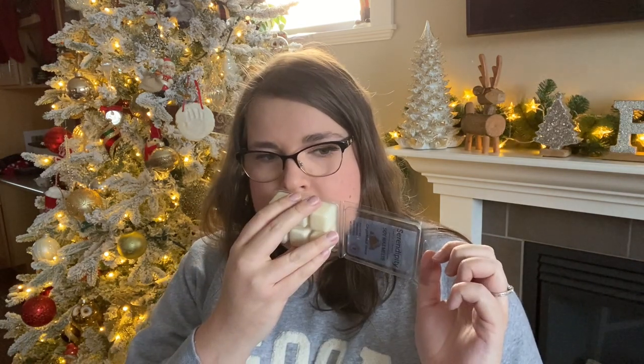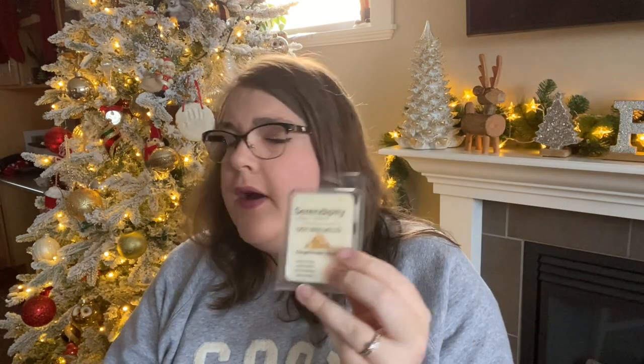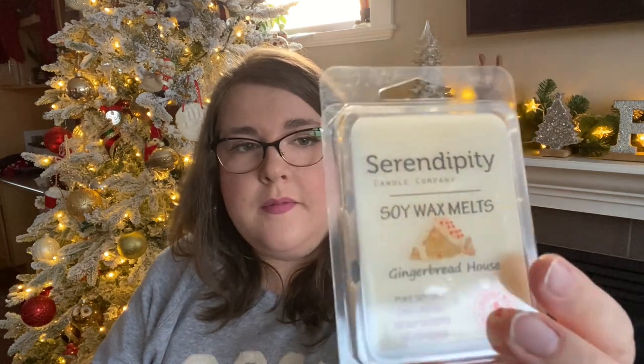Then I did Gingerbread House. This one smells like a not overly spiced gingerbread with a little bit of that white royal icing that gets kind of firm. I don't smell any candy in here. There's no spice, there's no candy — I'm getting a not overly spiced gingerbread cookie with white royal icing. It's nice. I think this would mix well with other scents as well. I did get this in a candle that I haven't burned yet, but I got the wax melts too because I do like the fragrance.